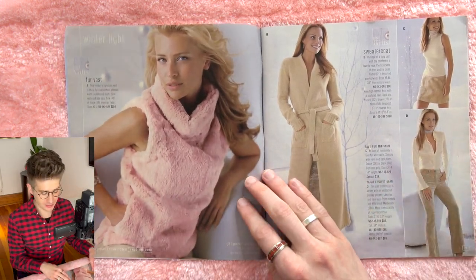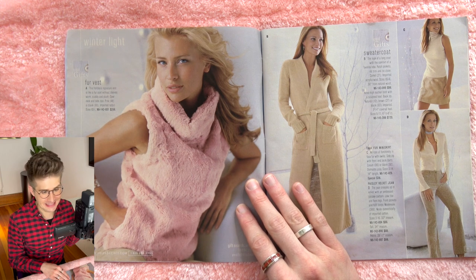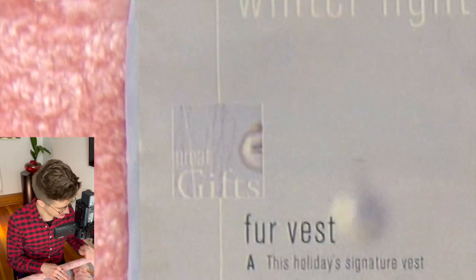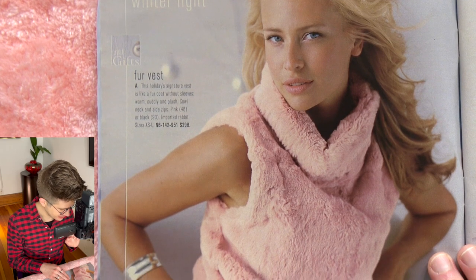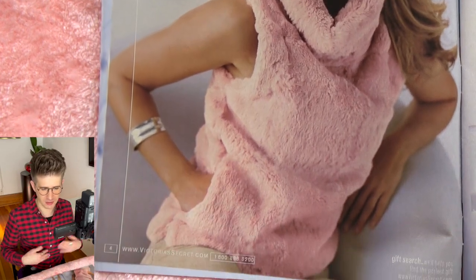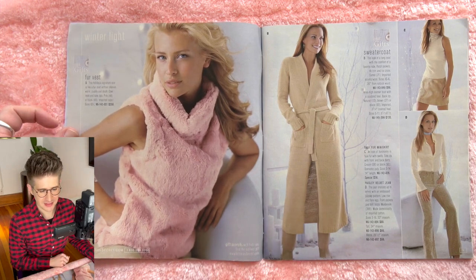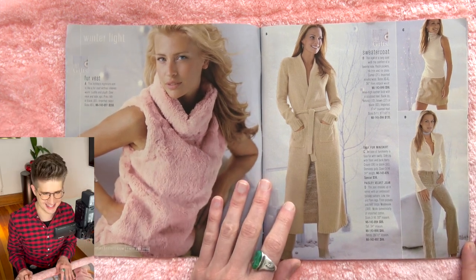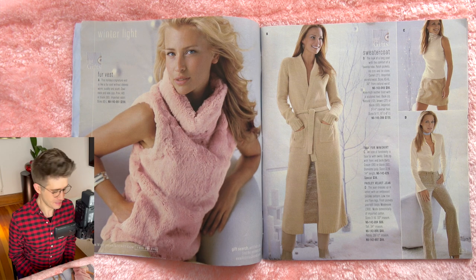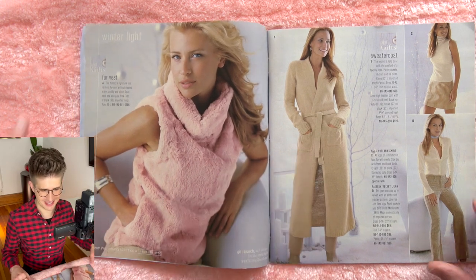We're doing more sleeveless numbers — a faux fur pink sleeveless cowl neck. It's identified as a vest, a fur vest, and it's a great gift. This holiday's signature vest is like a fur coat without sleeves. A vest to me denotes that it has an opening in the front, but this one does not. It kind of doesn't resemble clothing in the traditional sense — it looks like a pillow cover, like a pillowcase. But it's very fun and very funky and very much matches this pink carpet background.